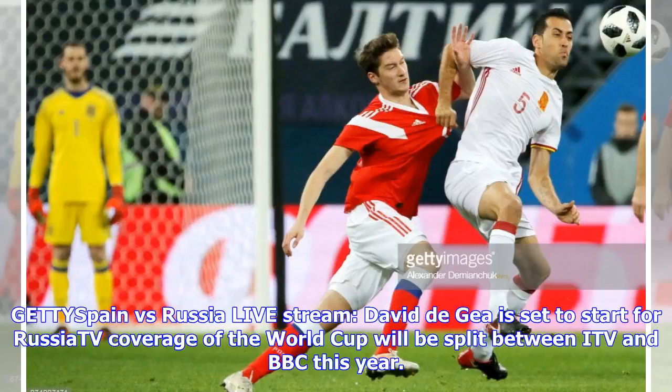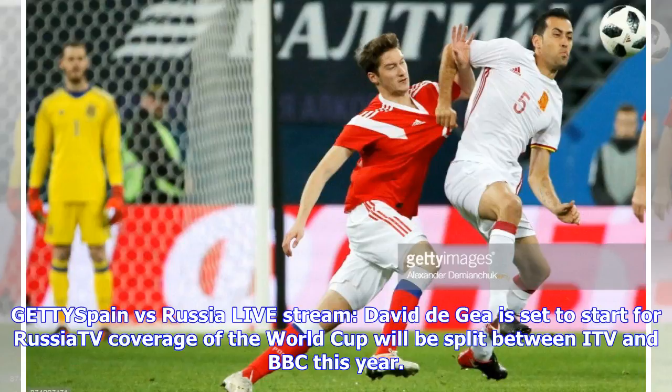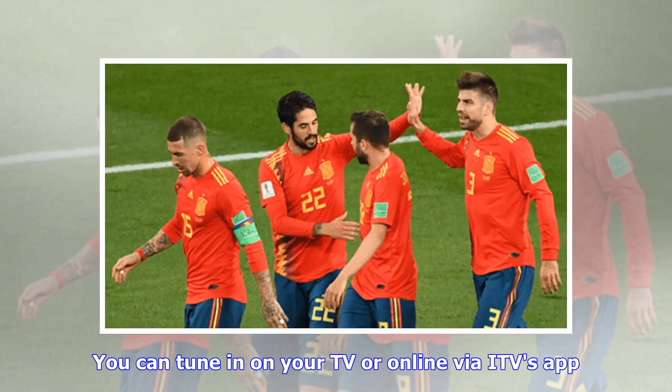TV coverage of the World Cup will be split between ITV and BBC this year. You can tune in on your TV or online via ITV's app, now named ITV Hub. This app is available on both Apple iPhone, iPad, and most Android devices, and is free to download.